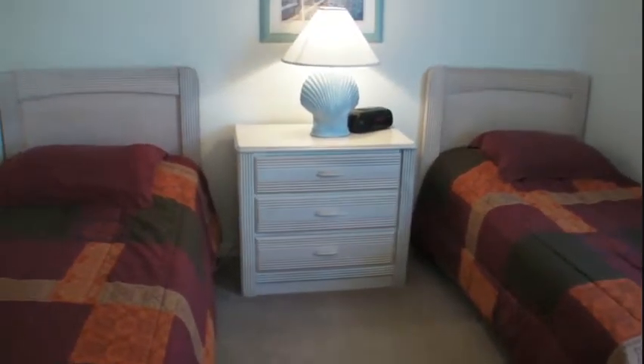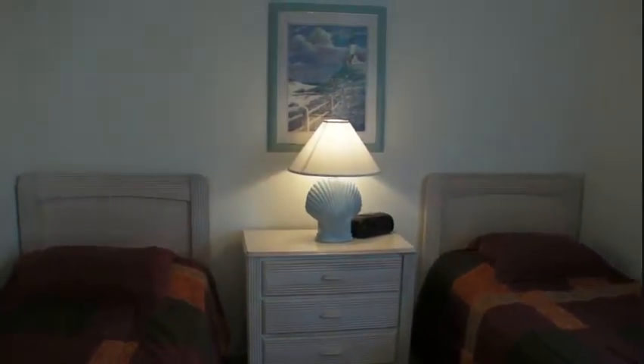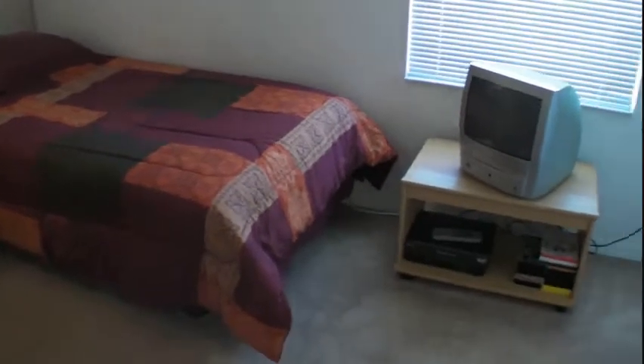We'll just go through here into this bedroom — another 10 by 11 bedroom, big enough for two twin beds. Moving out of the second bedroom into the hallway, we see a locked owner's closet here.